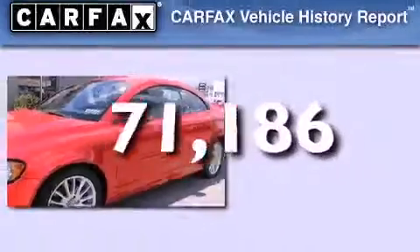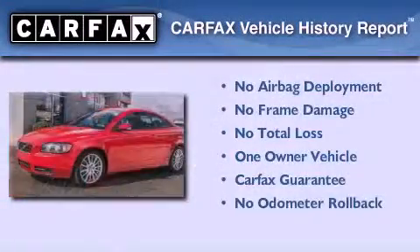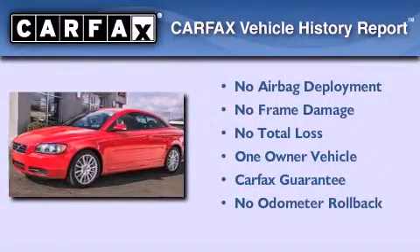This vehicle has less than 72,000 miles. This Volvo has had only one owner and it qualifies for the Carfax buyback guarantee.